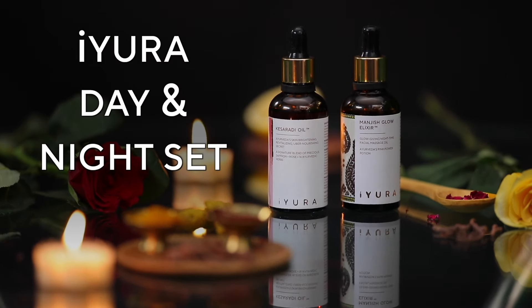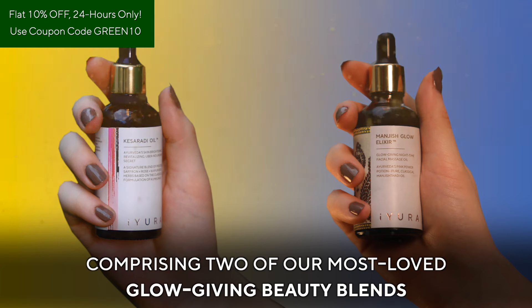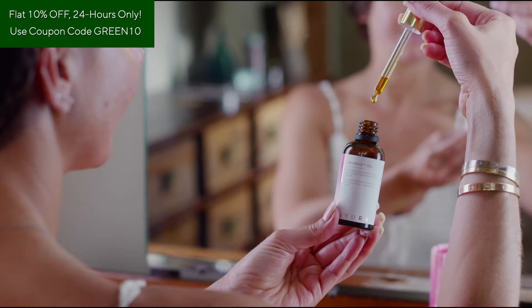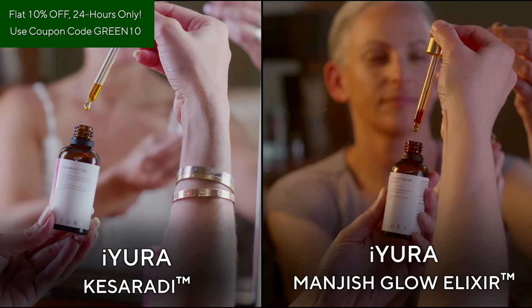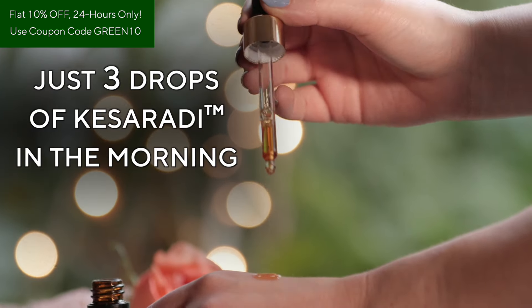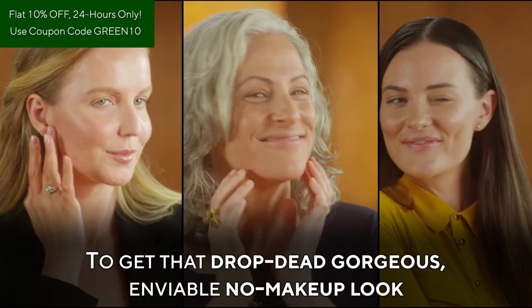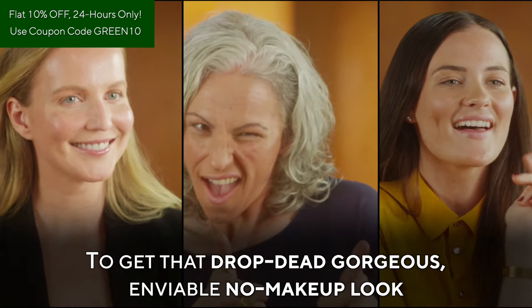Presenting the Ayurveda Night Set — Ayurveda's quintessential round-the-clock radiance formula comprising two of our most loved glow-giving beauty blends: Ayurveda Casarati and Ayurveda Mungish Glow Elixir. Just three drops of Casarati in the morning and just four drops of Mungish Glow Elixir at night to get that drop-dead gorgeous, enviable no-makeup look.